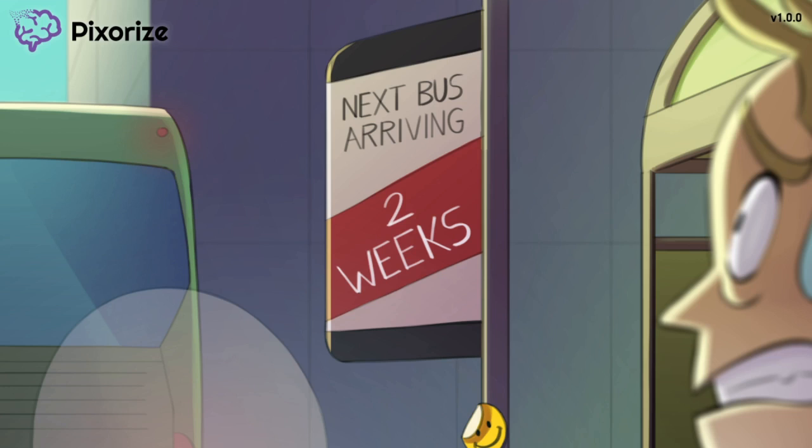Just remember that if this commuter started BuSpirone now, he'd be pretty calm by the time the next bus arrives in two weeks. Two weeks is a slow onset of action, which is important because the clinical response to BuSpirone can be delayed. So give BuSpirone some time to work. And definitely don't try to use BuSpirone for an acute anxiety attack or panic disorder, which would require a much more rapid-acting medication.